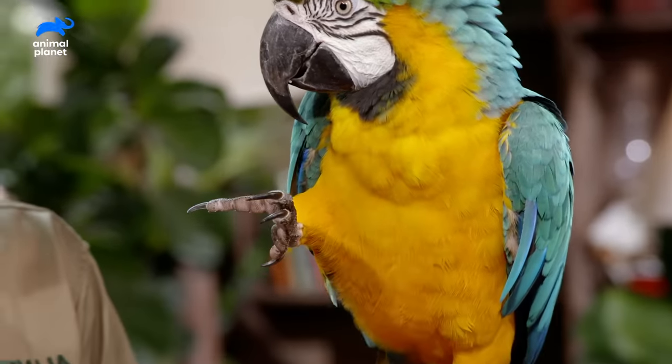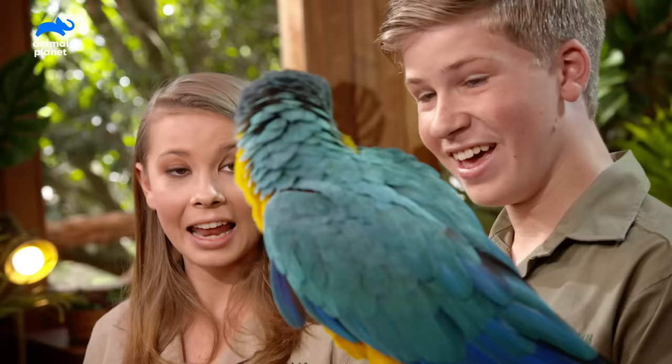Look at how fluffy he is. He goes, I'm being so good. Hi. I'd like another nut, please. If it's not too much trouble, I would like another one.